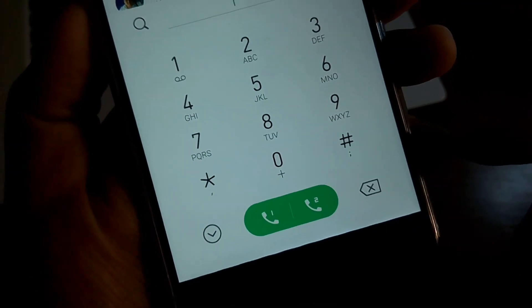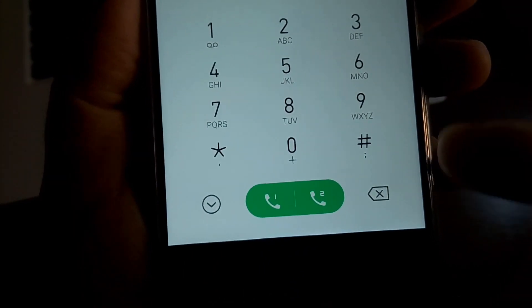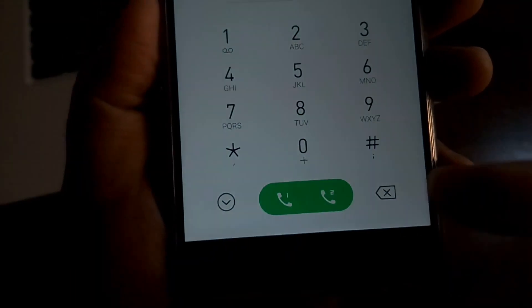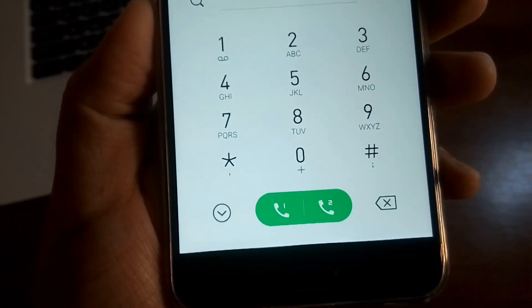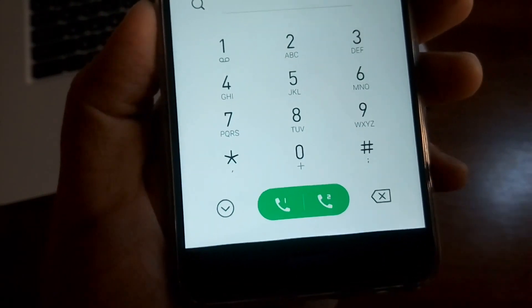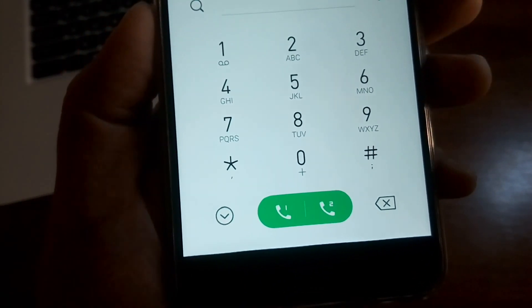В номеронабирателе нет русских букв. Что мне не понравилось — здесь SIM1 и SIM2 никак не обозначены. То есть, если вы не помните, какой оператор назначен на ту или иную симку, будут проблемы: не будете знать, с какой симки звонить. Например, у меня безлимит на первой, и первое время я путал и нажимал на вторую. Вот такие моменты немного смущают.